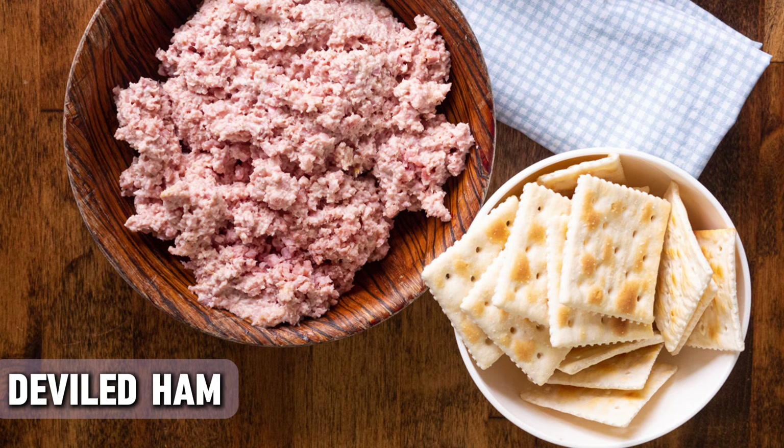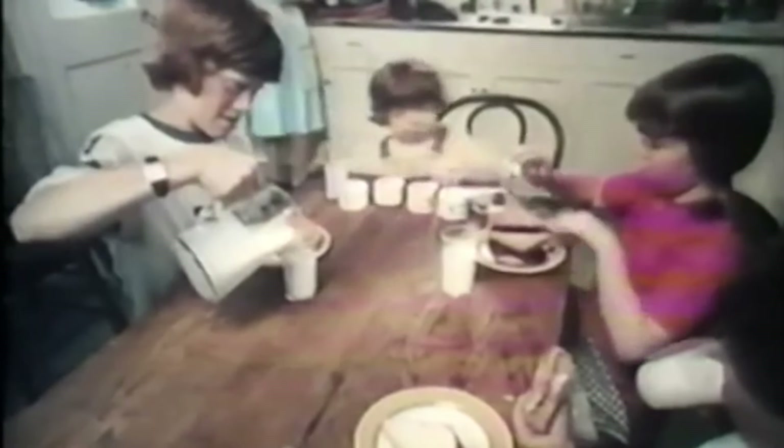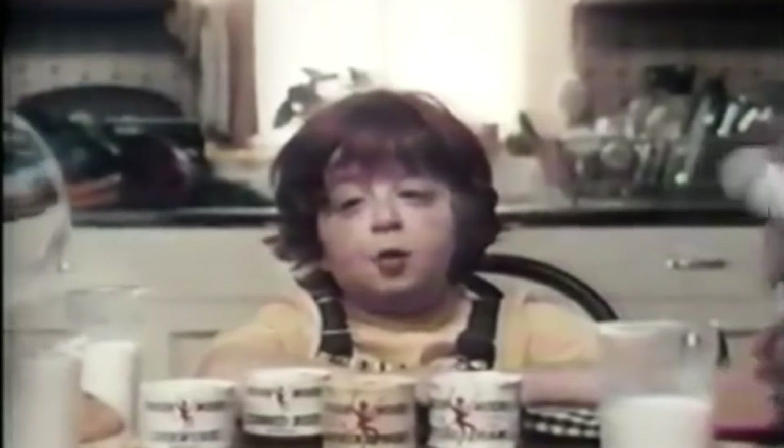Deviled ham is a little mysterious. Right off the bat, it's a simple canned spread made from ground ham, but the term "deviled" comes from the addition of spicy seasonings. It was made by the William Underwood Company, founded in 1822. Here's where things get interesting — Underwood deviled ham owes its existence in part to Napoleon Bonaparte, who inspired the practice of canning food.